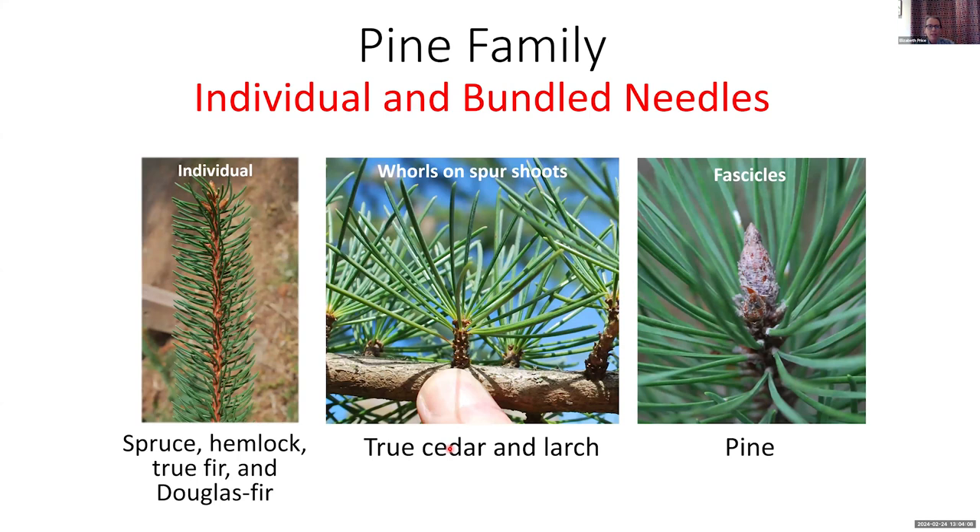All species in the Pine family are needled conifers, as opposed to most species in the Cypress family which have scale-like foliage, like junipers, cypresses, and western red cedar. Some Pine family species have needles that attach to the branch individually — like spruce, hemlock, true fir, and Douglas fir. There are two genera with whorl foliage — true cedar and larch — where foliage grows on top of a spur shoot. Pine has bundled needles in a structure called a fascicle, which is unique to pines.